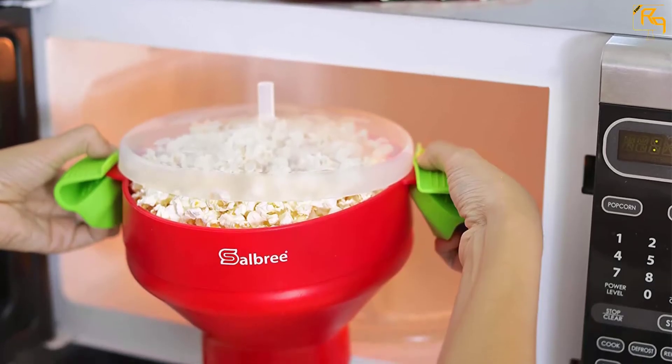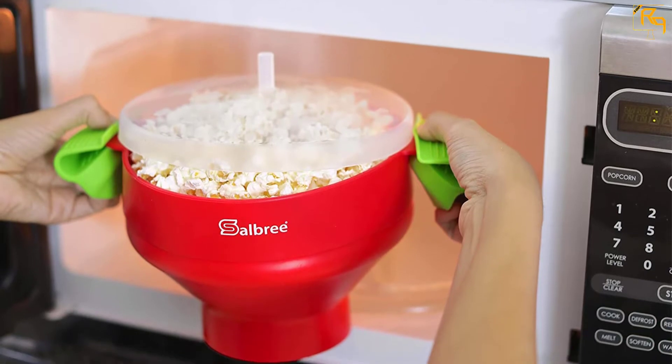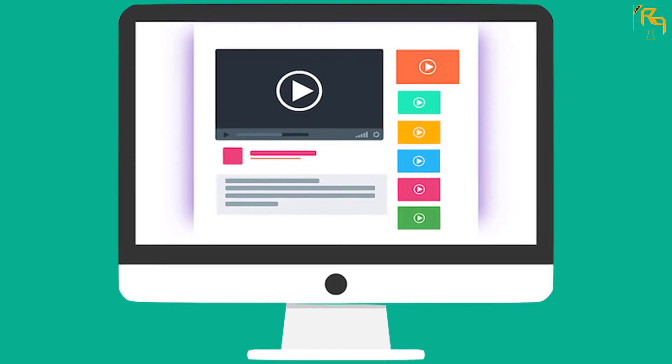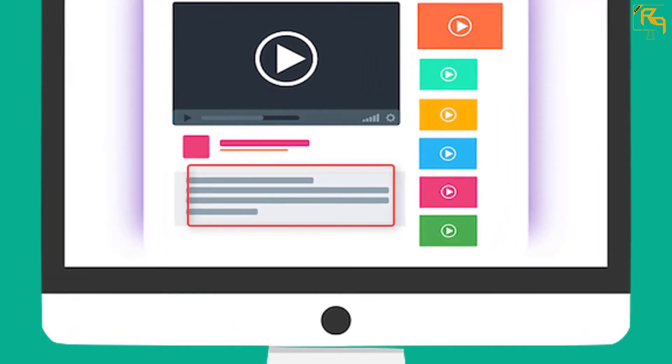You can also prepare oil-free popcorns using this popcorn maker. Cleaning is easy due to its dishwasher-friendliness. Check out the description for more information about this product and the latest price.